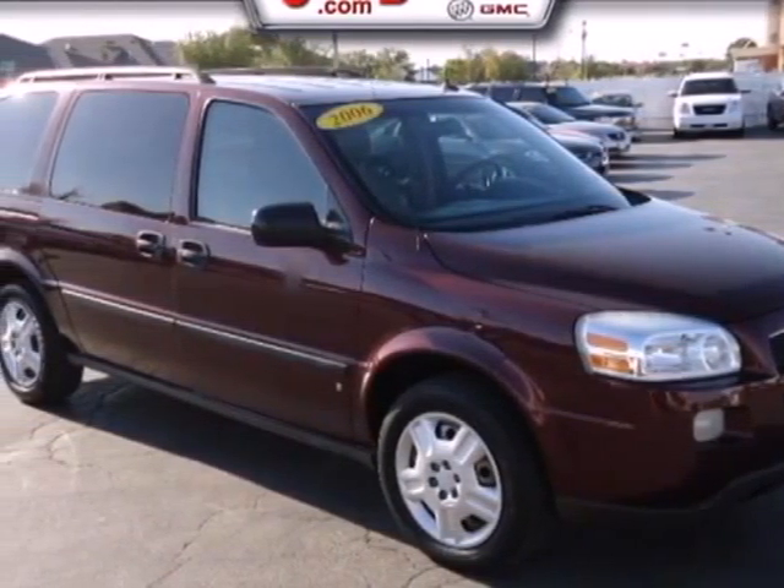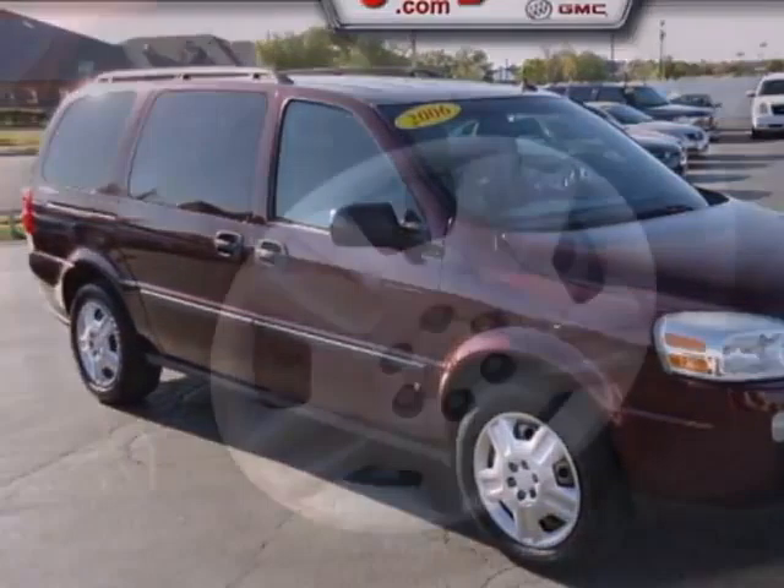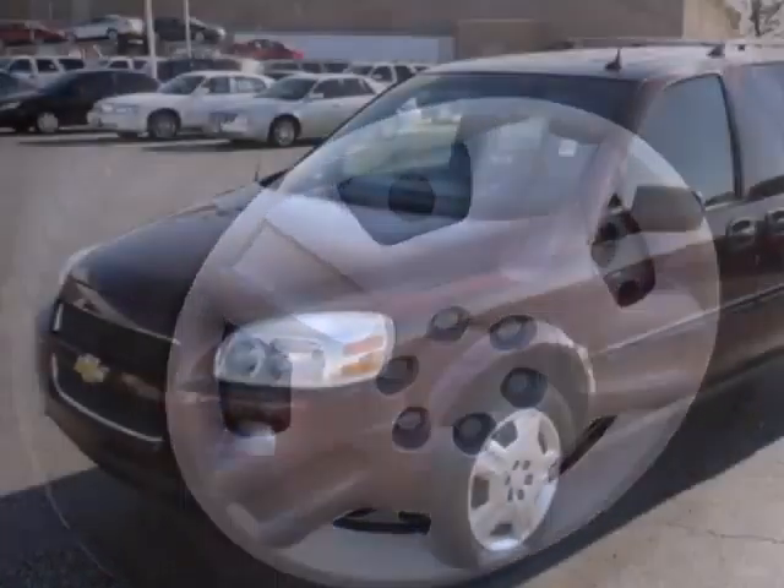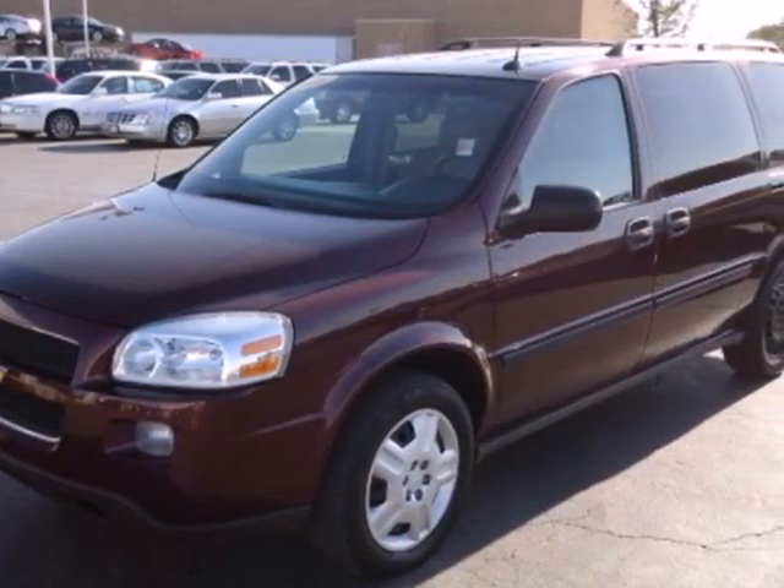It's a 2006 Chevrolet Uplander. Consider the peace of mind that comes with electronic stability control, daytime running lights, airbags, and four-wheel anti-lock disc brakes.